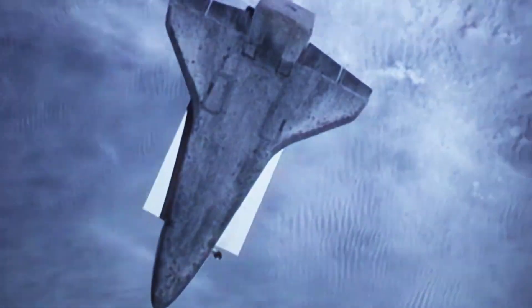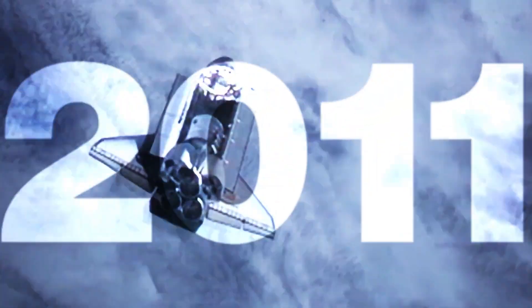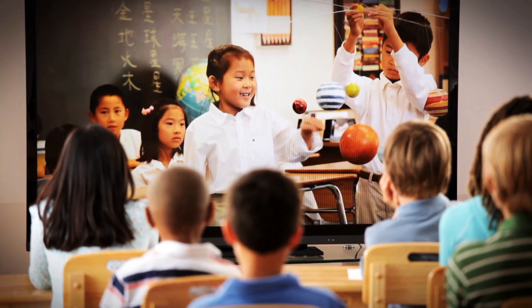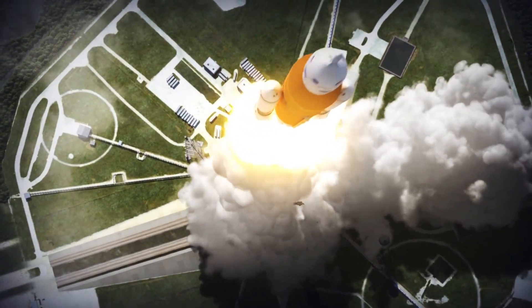After 30 years of service, with cheers and tears along the way, the shuttle landed for the last time in 2011. So where might today's future astronauts go? Maybe Mars? Or beyond?